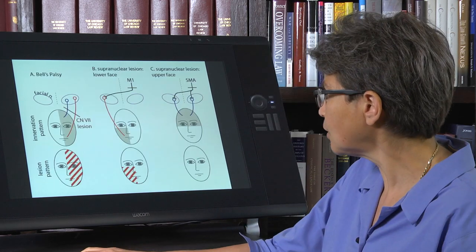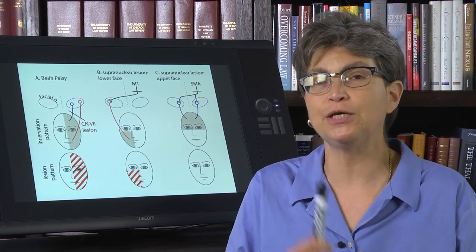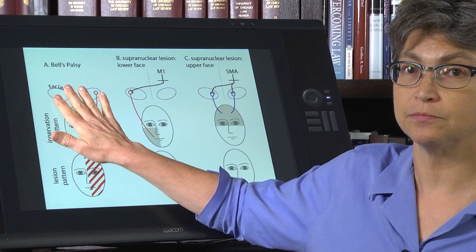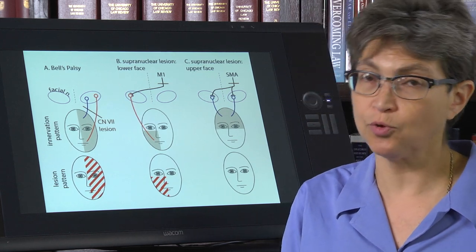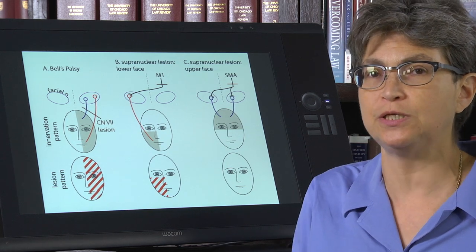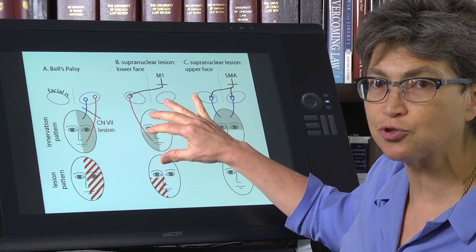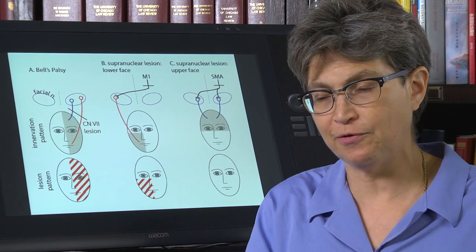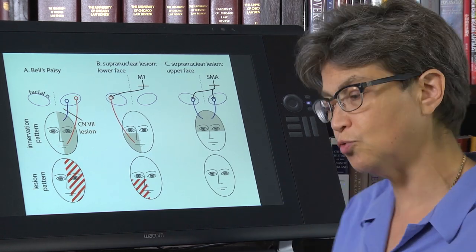I belabor this because you will get a question that will make sure you understand the difference between a central lesion and a Bell's palsy. You have to understand the control of facial expressions, not just to pass the boards — though there will be a question about this — but because Bell's palsy is really common, and a central stroke is a very different beast than Bell's palsy. You want to know this because you're going to have family and friends that encounter this, and you might have patients.